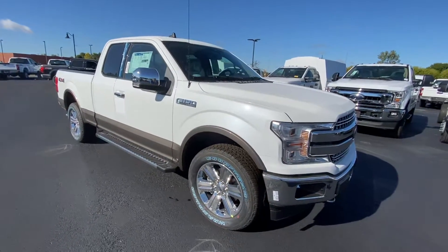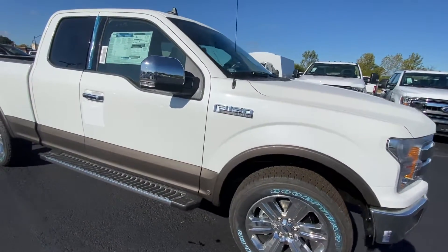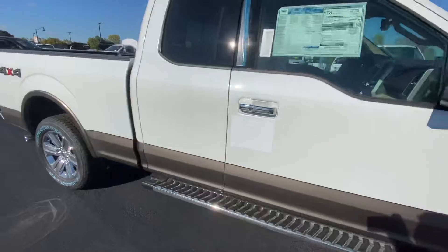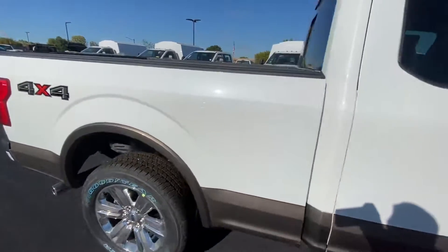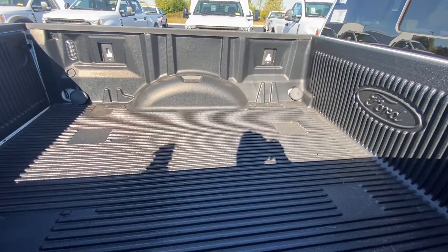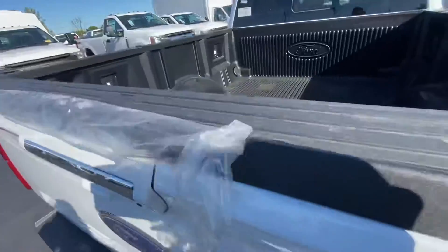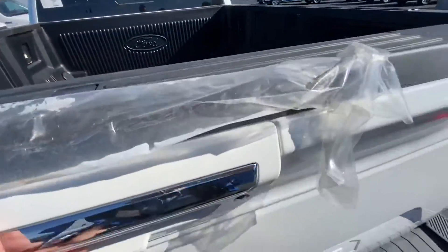It's a 4x4, two-tone — got the white with the darker color for the two-tone look. It has the chrome appearance package, a bed liner in the bed, LED box lighting, and a tailgate step.